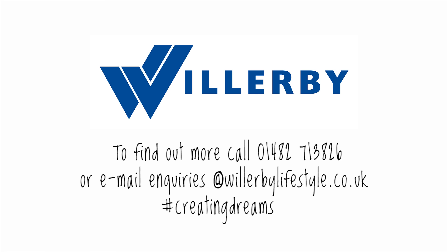Call Willoughby Innovations on 01482 713 826 or email enquiries at willoughbylifestyle.co.uk to book a viewing.